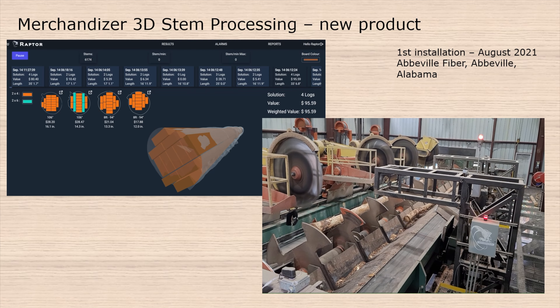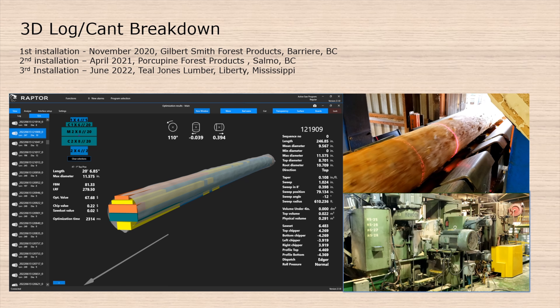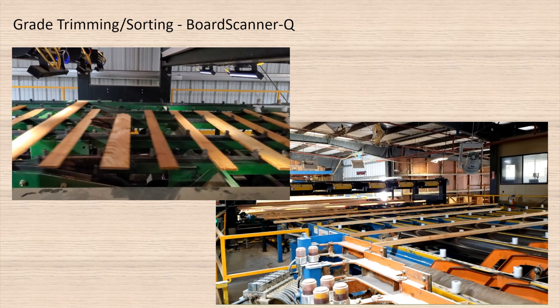If we take the stem scanner as an example, stems are being fed through a conveyor or on a belt, and the GoCater sensors collect all of that data — a profile-by-profile model that we put together to create a 3D rendering. We then go through the optimization process and send off a decision to be executed by the controls team, determining where to cut the log to either capitalize on volume or capitalize on value.